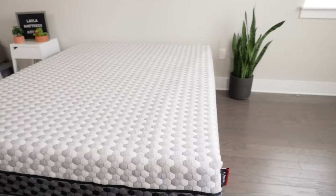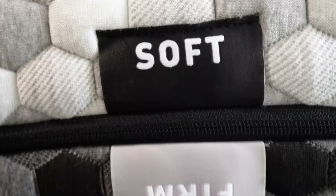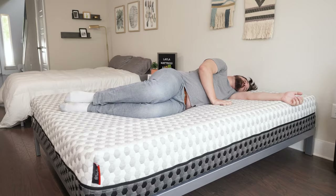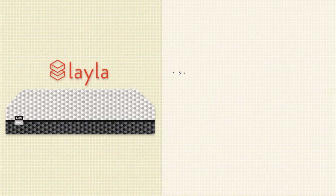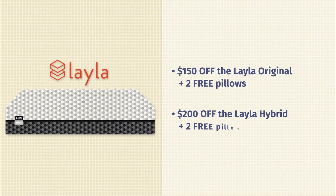Then we have Layla. Here at Mattress Clarity, we really flip for the Layla mattresses — probably because they're flippable mattresses. That means they have two sides: a firm side and a soft side, so you get two firmness options in one mattress. If you're not exactly sure what kind of firmness you need, you can probably find it with the Layla or the Layla Hybrid. Right now, if you get the Layla original mattress, you can save $150 and get two free pillows. If you get the Layla Hybrid, you can save $200 and get two free pillows.